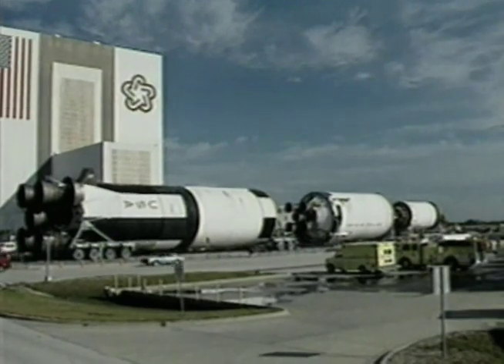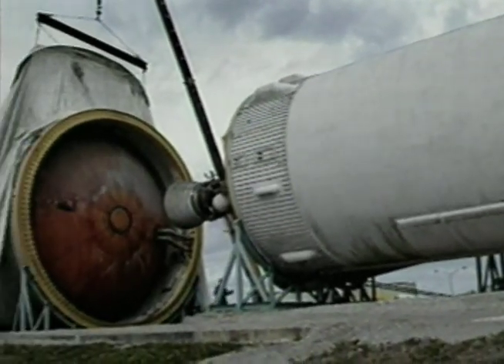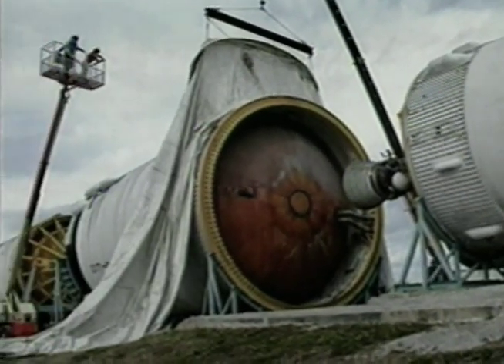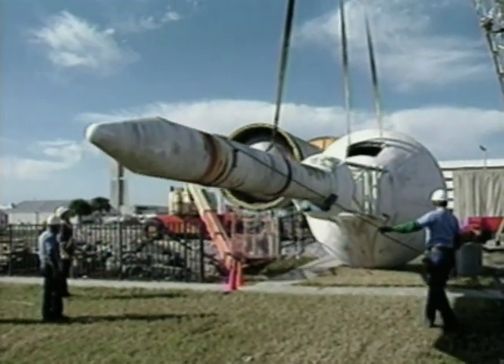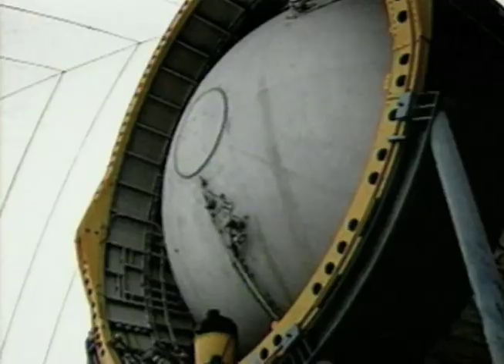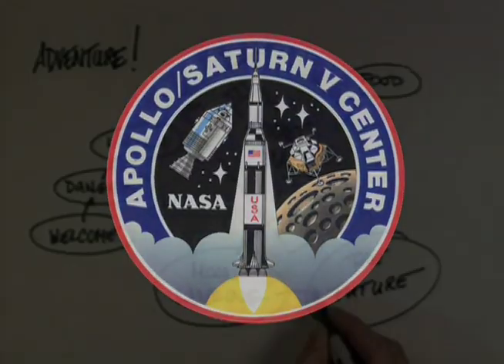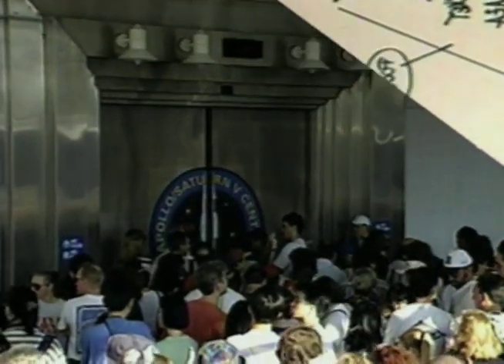For years, one of the last of the Saturn V moon rockets had lain rusting outside the Kennedy Space Center, and it seemed as if the true legacy of man's greatest adventure in space was fading along with the last of the moon rockets. NASA wanted to restore and display their rocket. Presenting the story and history of Apollo missions to an audience became the mission of the Apollo Saturn V Center. NASA turned to the innovative BRC Imagination Arts to design the experience.